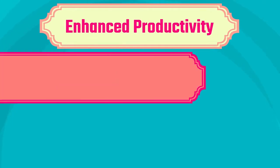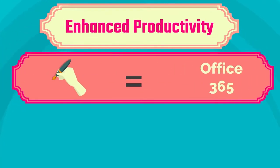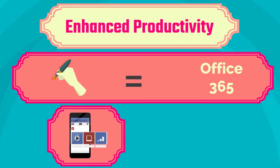Enhanced Productivity. When you integrate DocuSign with Office 365, you streamline your workflows and can even initiate signing directly from apps you know and use every day, eliminating the need to jump from app to app for every document.